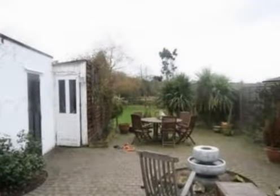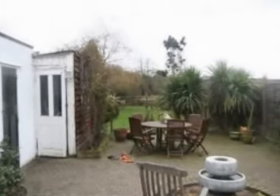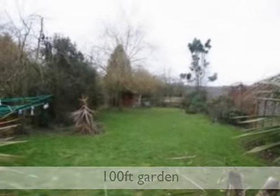There is side access to the large block paved patio with fencing to either side. There is also ample off street parking to the front and to the rear there is a superb garden of around 100 foot.